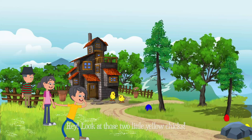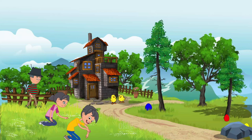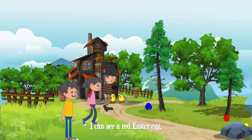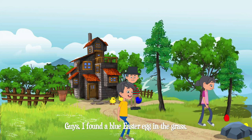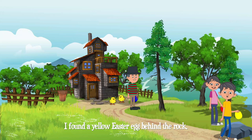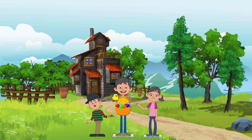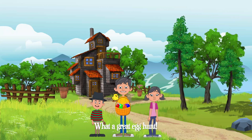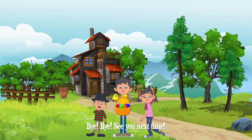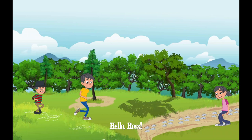Hey, look at those two little yellow chicks! They are very cute. Guys, the hunt starts now. Quick! Let's find the Easter eggs. Okay. I can see a red Easter egg. I found a blue Easter egg in the grass. Great job! I found a red Easter egg in front of the tree. Nice! Is that a yellow Easter egg? I found a yellow Easter egg behind the rock. Come on! Let's find more Easter eggs.